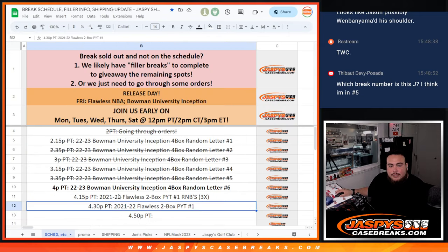Tebow, this is break number six. You were in one of them, but I don't remember which one. You were in break number five, but this is number six.